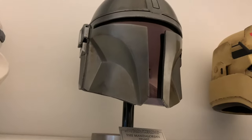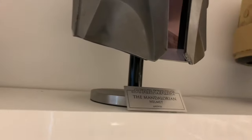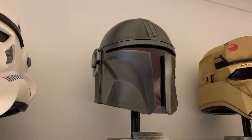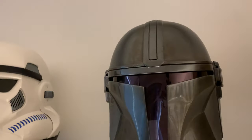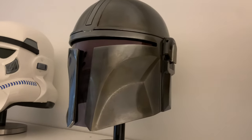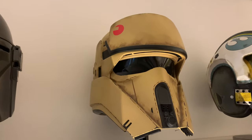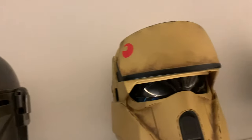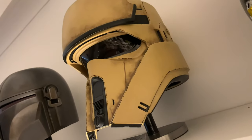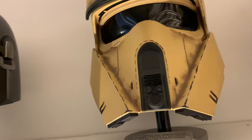Then we've got the Mando helmet from Inovus — I had a long, long wait for this one, ordered it direct from Inovus and kept getting delay notifications. Eventually after about a year and a half they delivered it, and it's pretty spectacular. Next to that we've got the Inovus Shore Trooper helmet — I got this on eBay for about £500 a couple of years back. It's a great helmet with a fantastic design, amazing colour and weathering — a very well put together helmet.